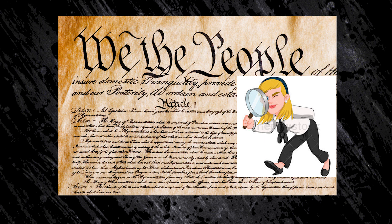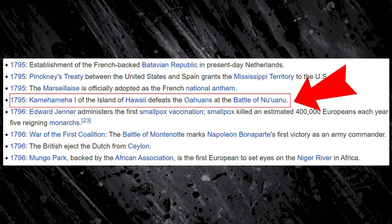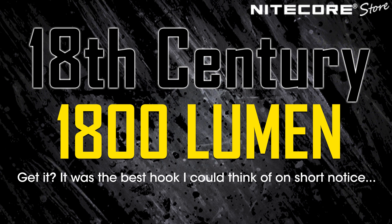1793, Upper Canada bans slavery, proving that even the best of people like abolitionists skip leg day. 1795, King Kamehameha I of the island of Hawaii defeats the Oahuans at the Battle of Nu'uanu by forming his hands into a Pac-Man shape and slowly saying his name with increasing ferocity until he shot out a giant laser beam from his palms. Which brings us neatly to the end of the 18th century. 1800.